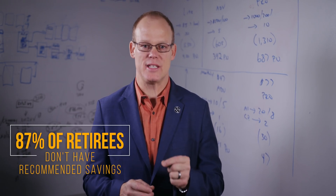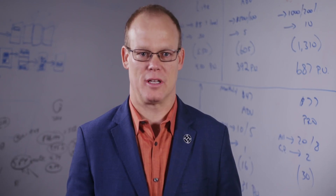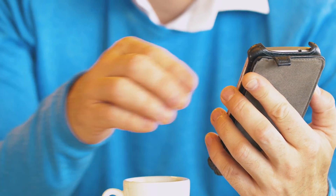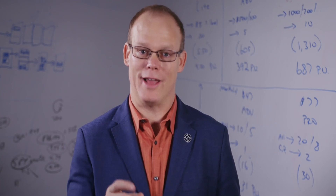Bankrate states that 87% of people ready to retire don't have the recommended savings. We're here to flip that statistic. We are changing the way investing has been done in the past. You don't need math classes, trading skills, investment degrees, or any software experience to build a good retirement, save time, money, and secure a good future. Become part of the movement that is changing the way people invest. Sign up for iFlip today.